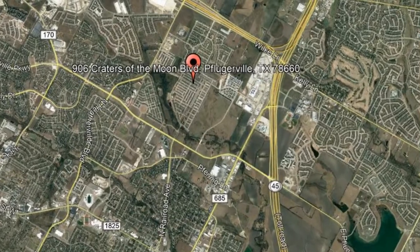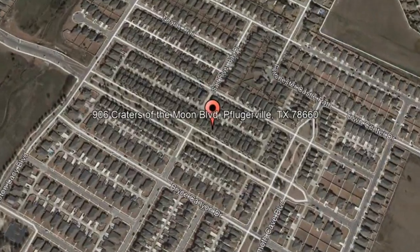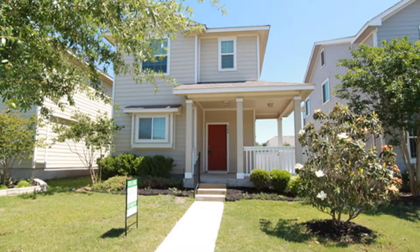Check out this available property: 906 Craters of the Moon Boulevard, Pflugerville, Texas. This amazing three-bedroom, two-and-a-half-bathroom house in Pflugerville can be your dream home.